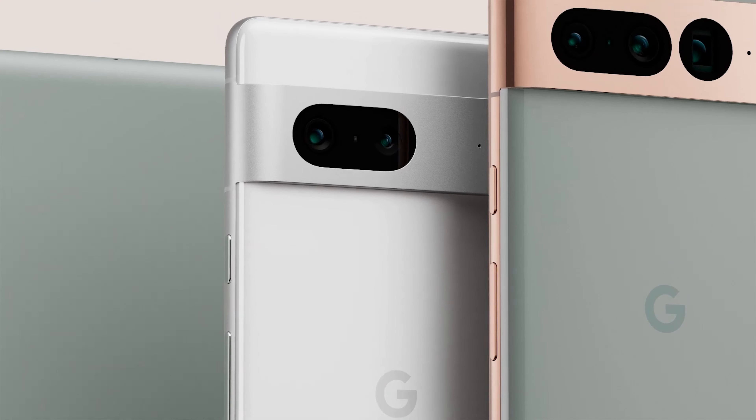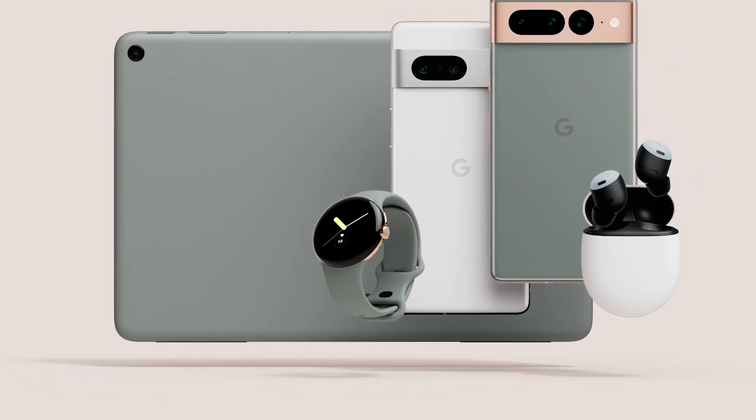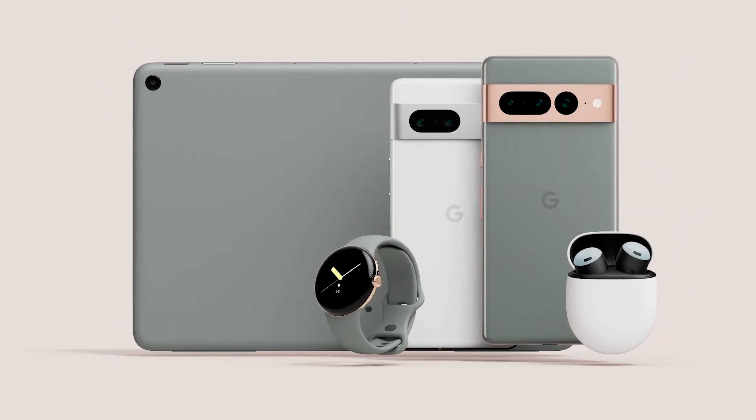Google has officially launched their new line of products, including the Pixel 7, the 7 Pro, some new Pixel Buds, and of course, the new Google Pixel Watch.